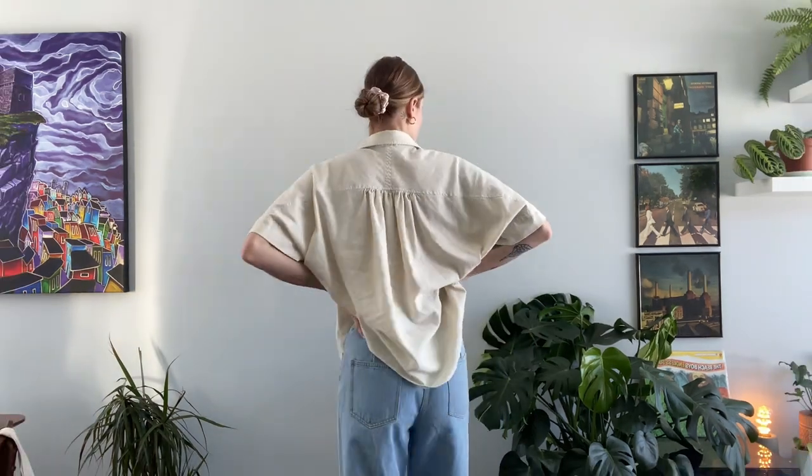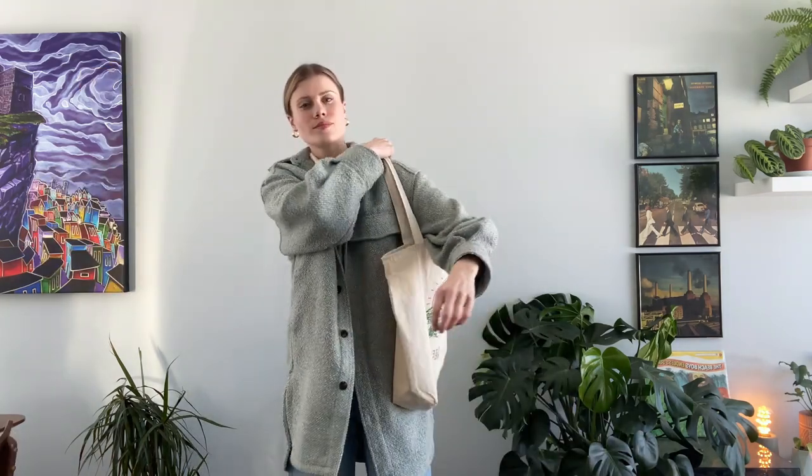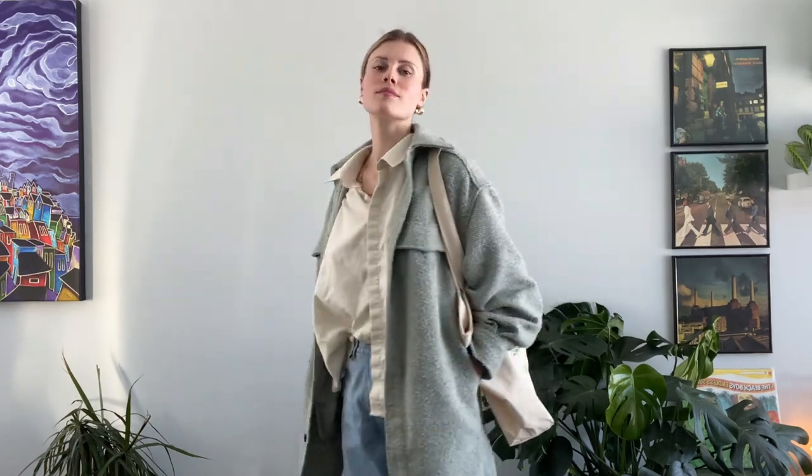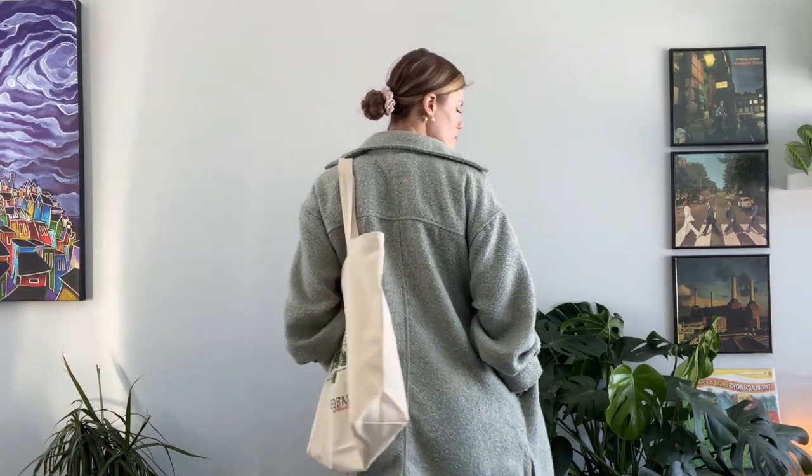This next outfit is definitely for a warmer spring day. I just have my jeans which are from Kylie the label, and this nice linen top that I thrifted, as well as my H&M jacket — I love this color of jacket — and my tote bag, of course, and I just paired that with my Hunter rain boots. I think this is such a cute outfit for spring.